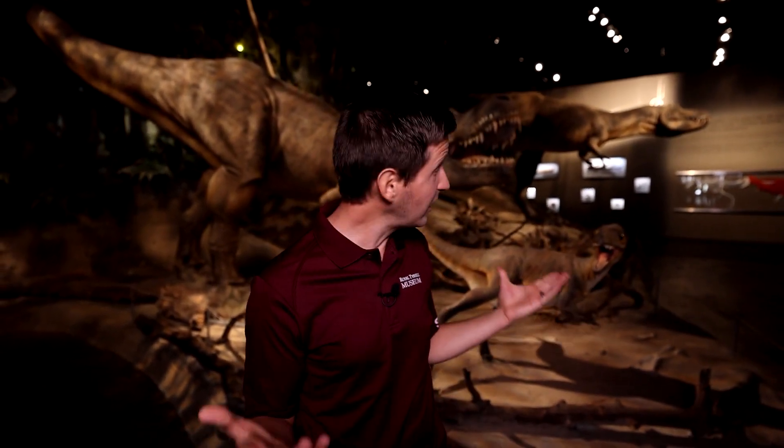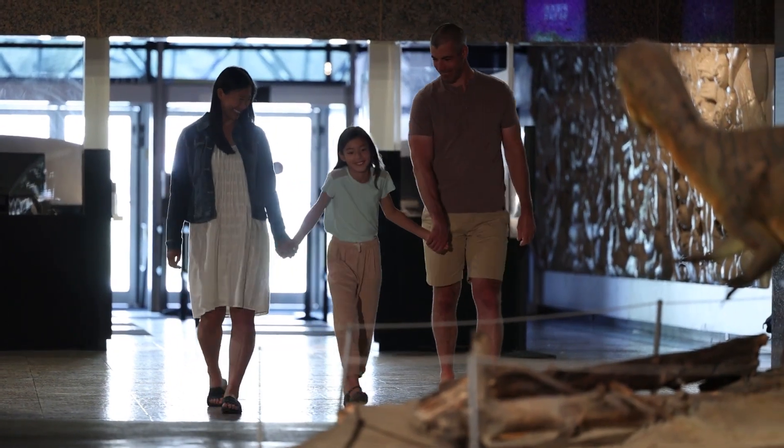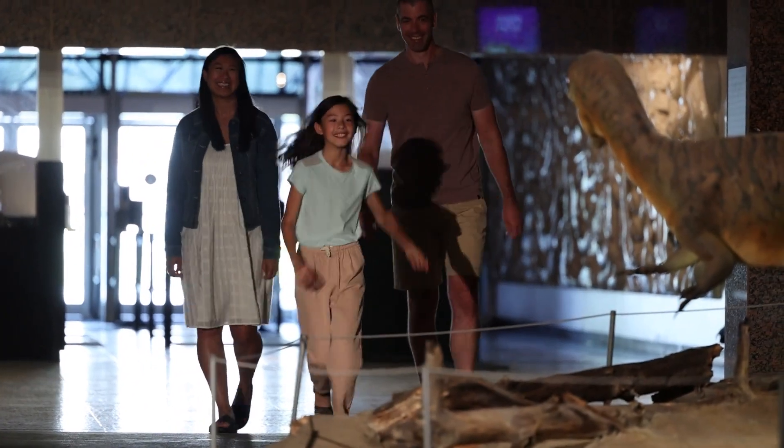If you're looking for dinosaurs, you've come to the right place. This is the Royal Tyrrell Museum of Paleontology. It's Canada's largest museum devoted exclusively to the study of ancient life. The museum is based in Drumheller, Alberta, Canada, known as the dinosaur capital of the world.